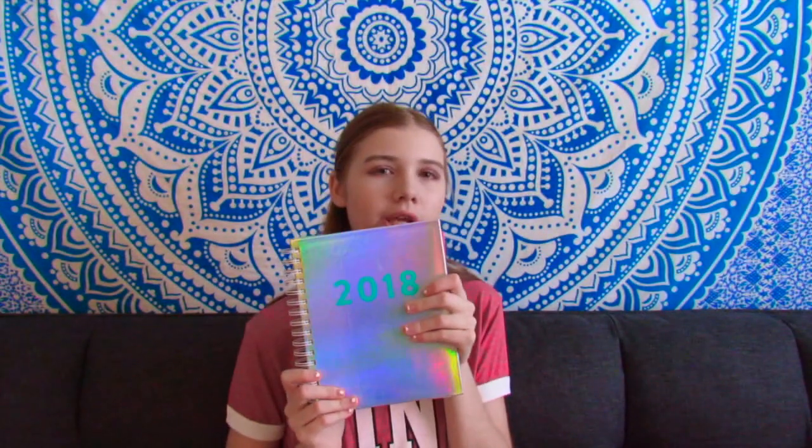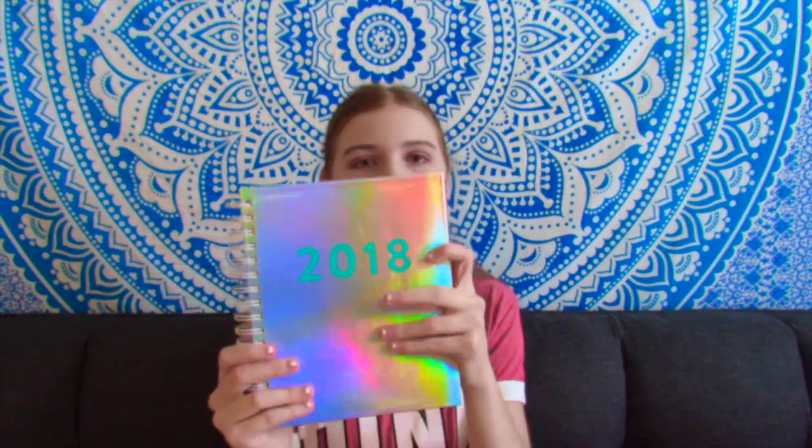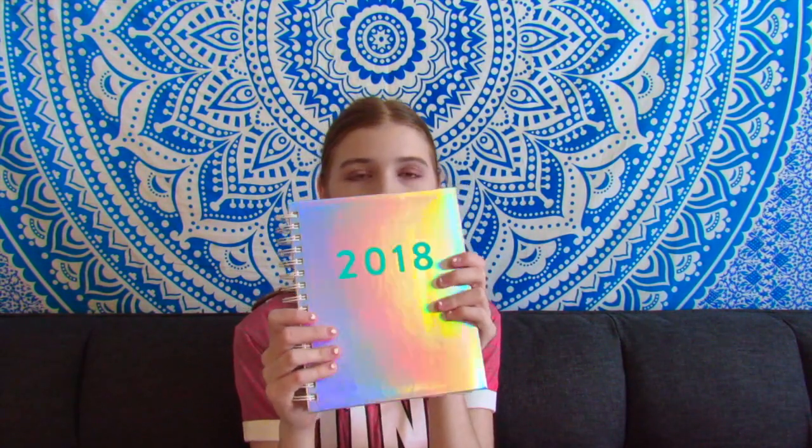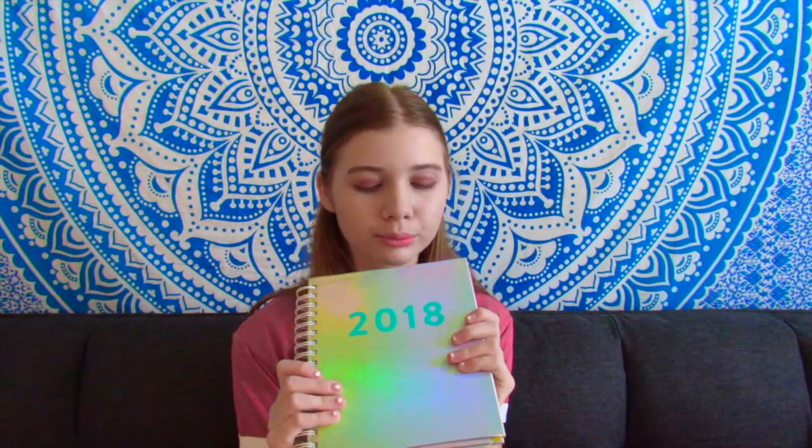This is the planner that I got. It isn't specifically for school — I just got it because I really liked it. It's for 2018, but it does start July 2017, so it already started. It is a holographic 2018 planner. I love anything holographic. It was only $9.99, so maybe that'll stop me from buying another $60 Erin Condren planner.